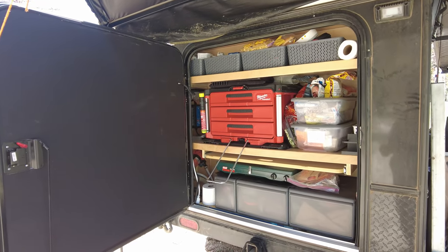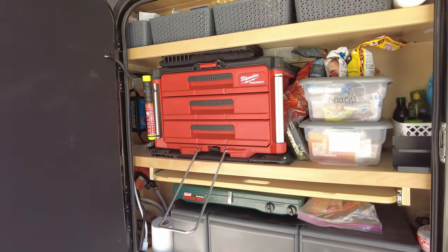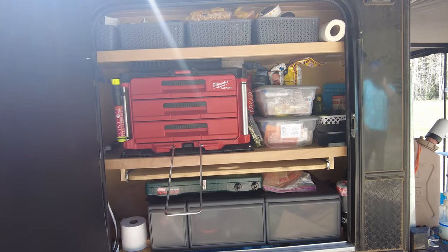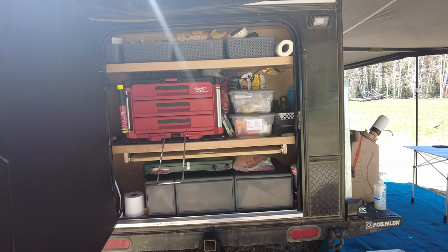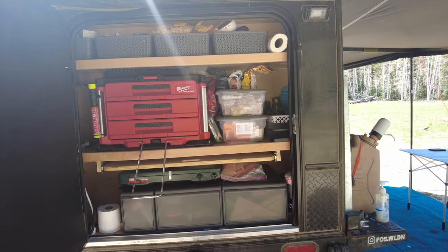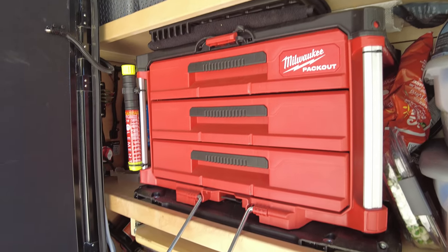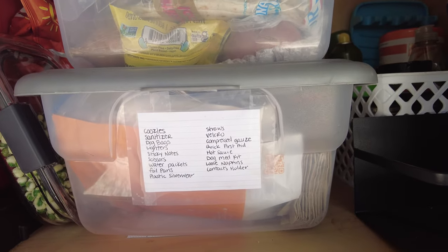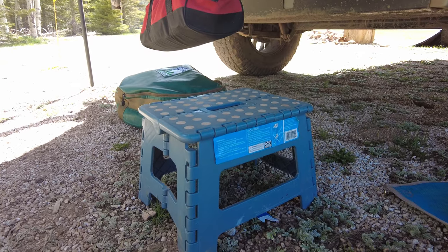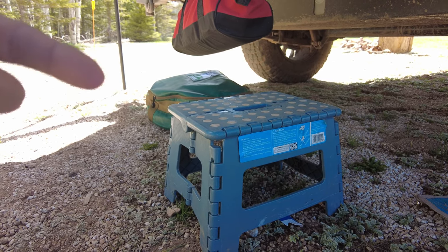Moving on to the galley, which is essentially our kitchen. If you are thinking about getting a hiker, organization is your friend. We have learned that when the galley is all messed up in the back with no rhyme or reason, it makes overall usage not a totally fun time. So things like baskets, magnets to keep things in place, mounting tape, labels, and drawers help a ton. Also, if you are a shorty like me, a traveling step stool is a must.